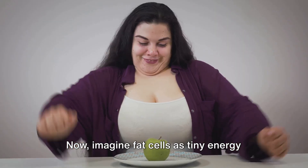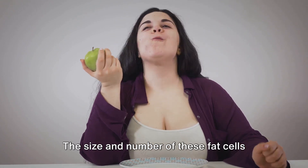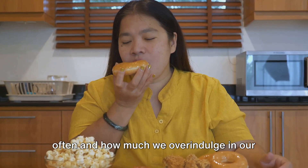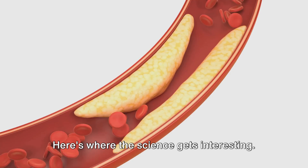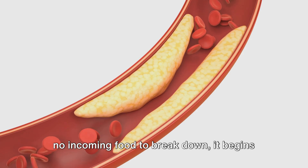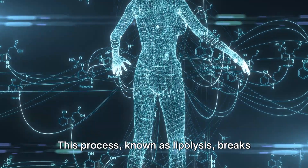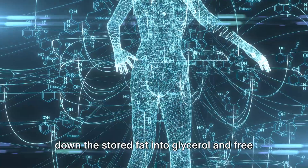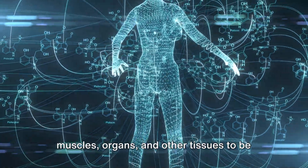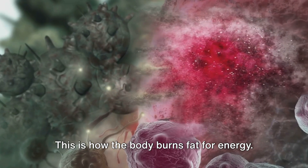Imagine fat cells as tiny energy reserves filled with potential fuel for your body. The size and number of these fat cells can increase or decrease, depending on how often and how much we overindulge in our calorie intake. Here's where the science gets interesting: when your body needs energy and there's no incoming food to break down, it begins to withdraw energy from these fat cells. This process, known as lipolysis, breaks down the stored fat into glycerol and free fatty acids. These substances then enter your bloodstream and are delivered to your muscles, organs, and other tissues to be used as fuel. This is how the body burns fat for energy.